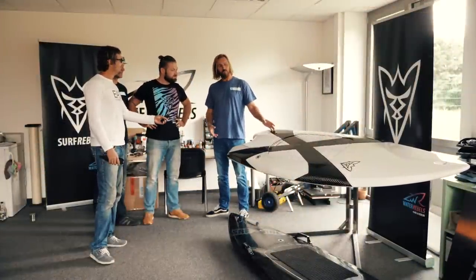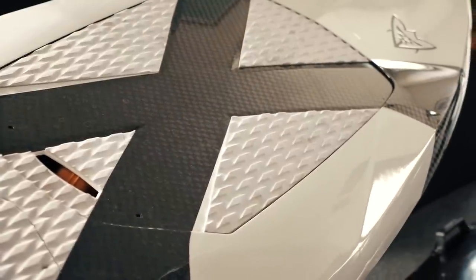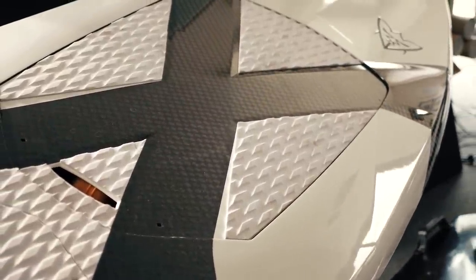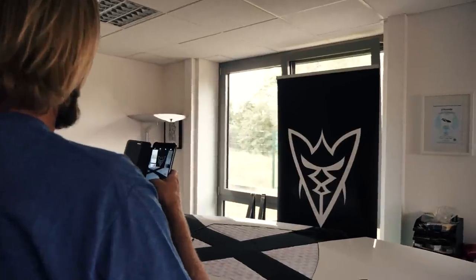The first time I saw the board in photos and on the internet I thought it was beautiful, but coming here and seeing it and touching it — it's even more beautiful in real life. From a looks point of view this board is amazing, it really is something special. I want one.